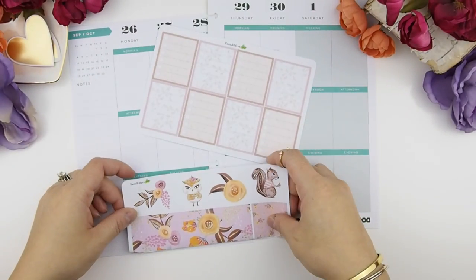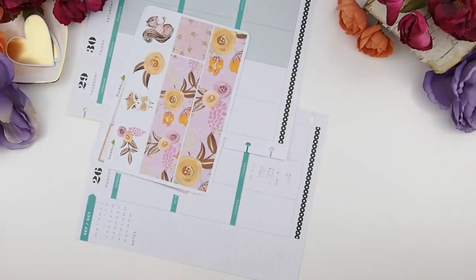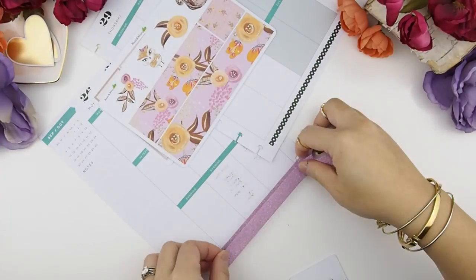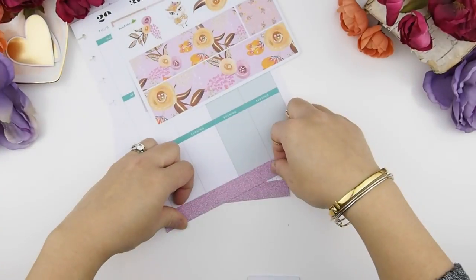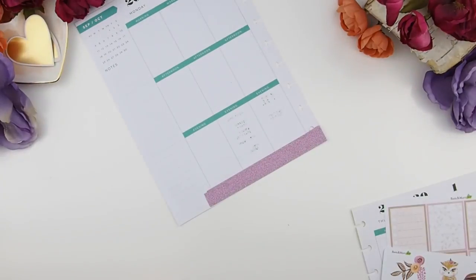I love the washi that came with this kit. I'm just measuring it to see if it will fit down there. Instead of just covering the bottom part with the whole washi, I've decided to do a layering effect and cut the kit's washi into a flag, just to give it a little bit of dimension to the spread.